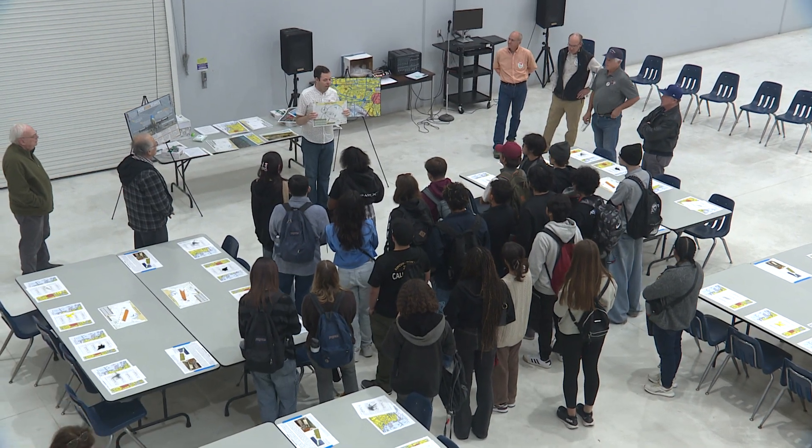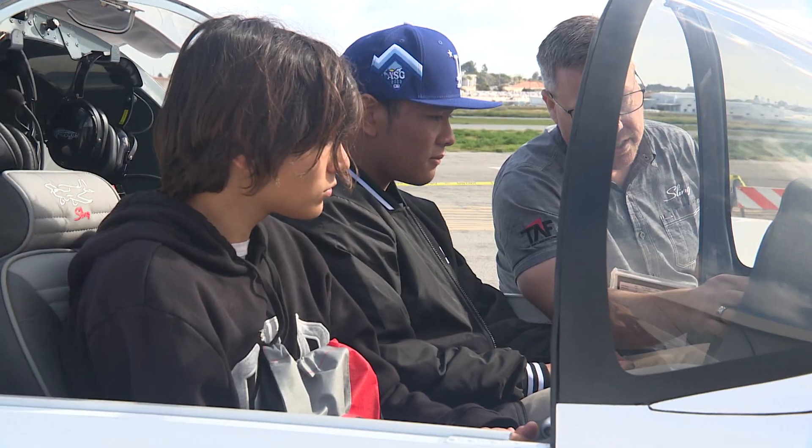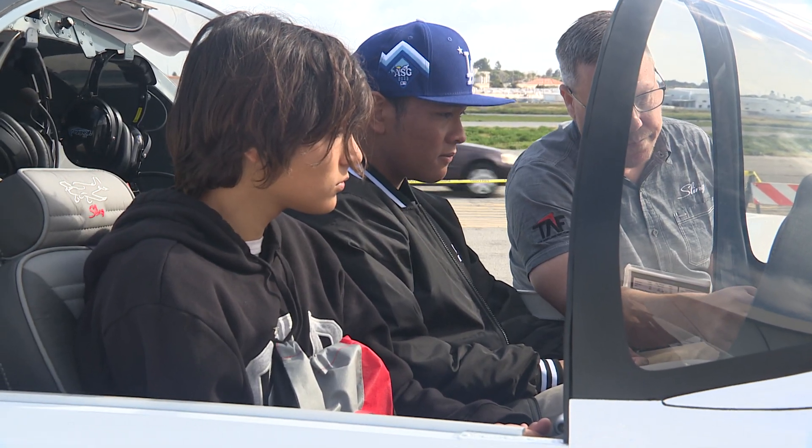We have teachers here today, so we're tying this back into the classroom. Each teacher is here with their own group of students, and they've helped design the curriculum for the various workshops today with industry folks.